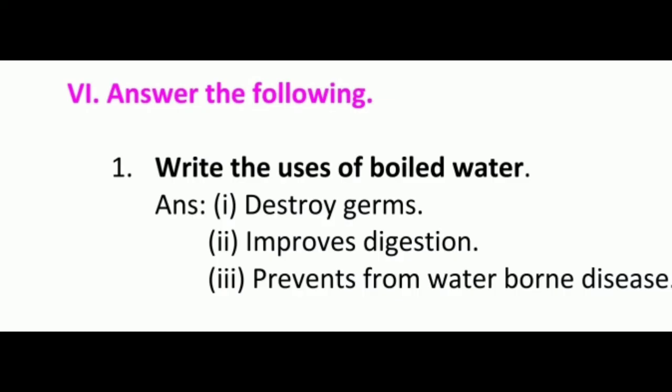Next, answer the following. First: write the uses of boiled water. Answer: one, destroys germs; two, improves digestion; three, prevents water-borne diseases. These are the uses of boiled water.